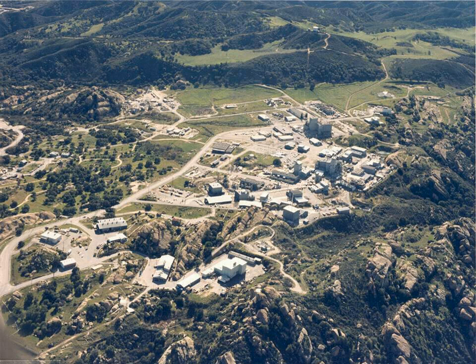The Energy Technology Engineering Center was a government-owned, contractor-operated complex of industrial facilities located within the 2,850-acre Santa Susana Field Laboratory, Ventura County, California. The ETEC specialized in non-nuclear testing of components designed to transfer heat from a nuclear reactor using liquid metals instead of water or gas. The center operated from 1966 to 1998. The ETEC site has been closed and is now undergoing building removal and environmental remediation by the U.S. Department of Energy.